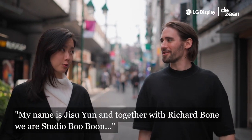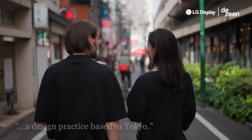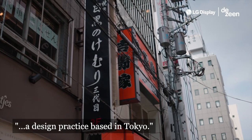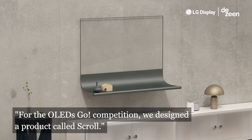My name is Jisoo Yoon, and together with Richard Bone, we are Studio Bubun, a design practice based in Tokyo. For the OLEDs Go competition, we designed a product called Scroll.